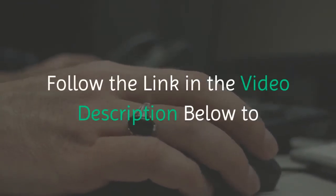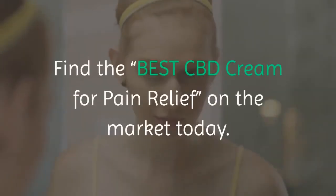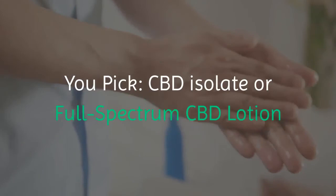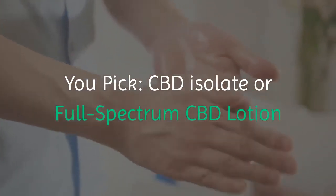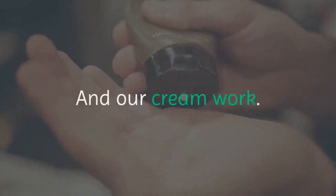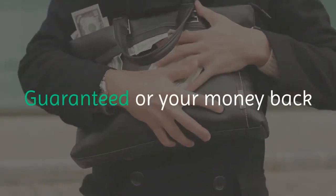Follow the link in the video description below to find the best CBD cream for pain relief on the market today. You pick CBD isolate or full spectrum CBD lotion — pure, potent, and our creams work. Guaranteed or your money back. Order yours today with the link in the description.